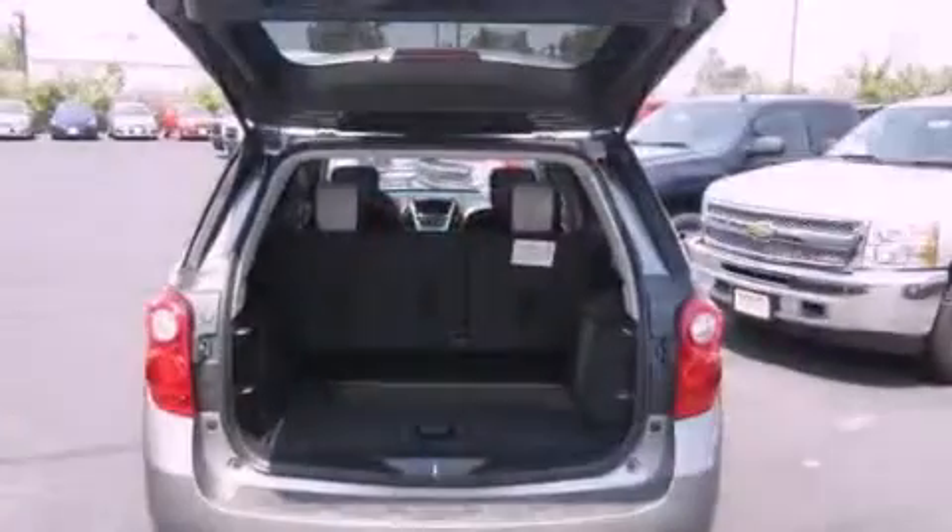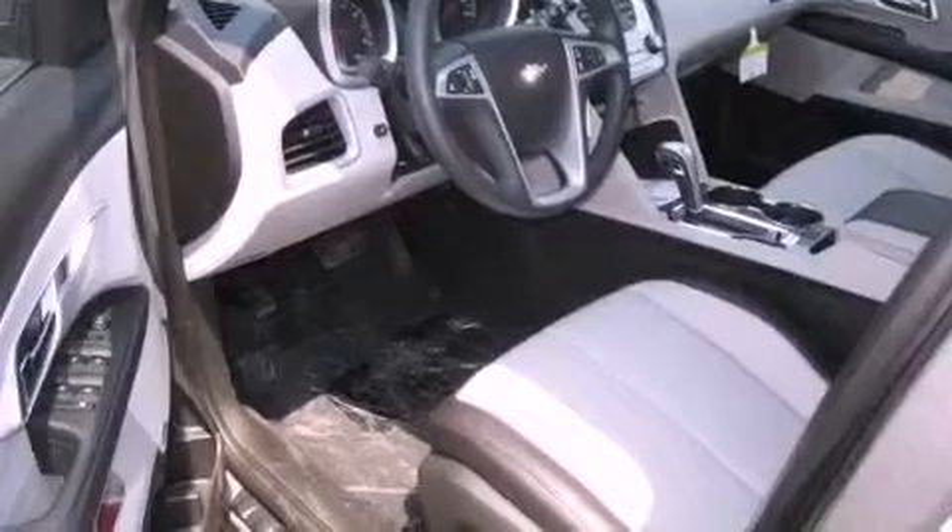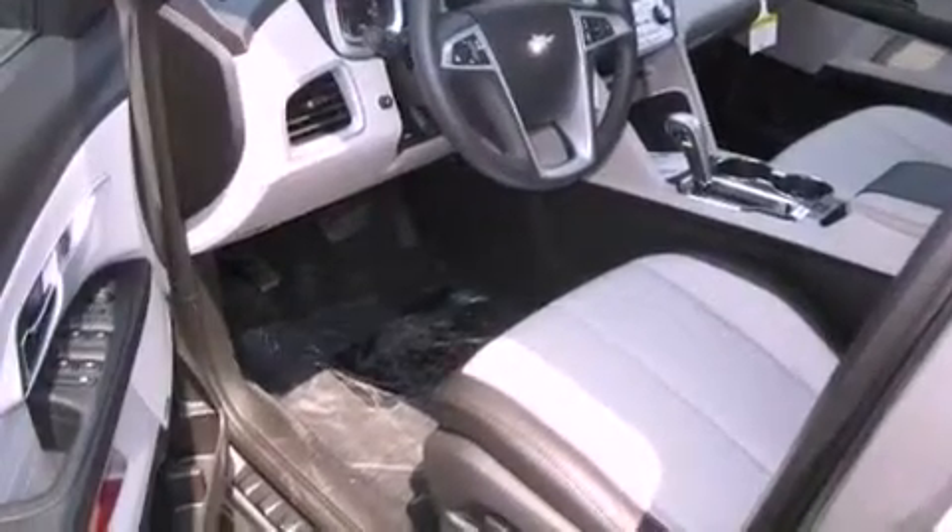Its top features include a rear-view camera, heated front seats, a low-tire pressure indicator, a premium audio system, satellite radio, and a navigation system. The following features are also included: